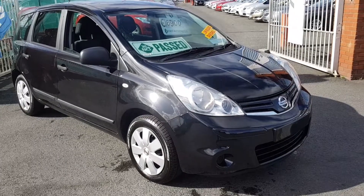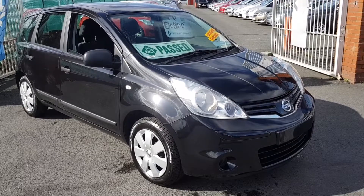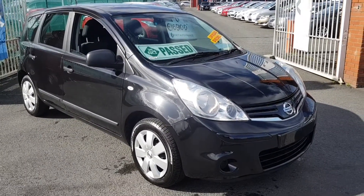Hi everybody and welcome to Carland Dublin. Monday morning here and we have some of these Nissan Notes in today — 2012 models. We have eight of these in total.